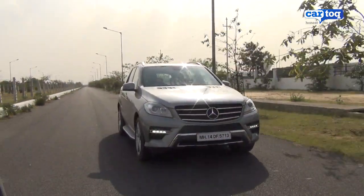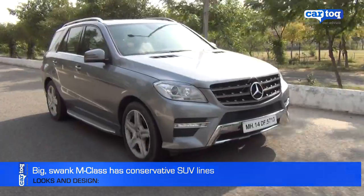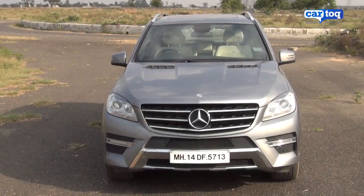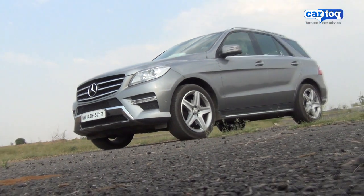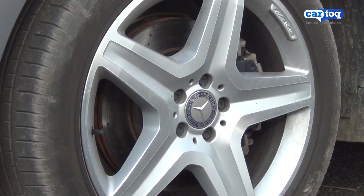As far as looks go, this is a bit of a conservative Mercedes design. It's not really a head-turner. It is huge, but the design hides its size very well. The projector headlamps, daytime running lamps, trademark Mercedes grille and the typical SUV stance look purposeful. The nice 20-inch AMG alloys add to the looks.